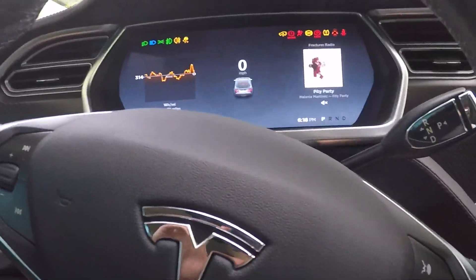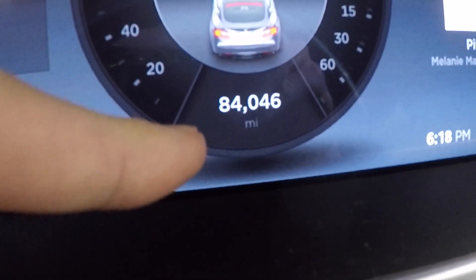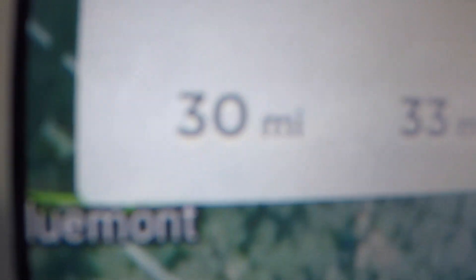Heading home now — 119 miles of range, 77 degrees outside, odometer at 84,046. I'm going to pop into the supercharger, stop to feed my cat, and then head to Chelsea's house. The supercharger in Gaithersburg is actually 30 miles away — 33 minutes. So 119 miles, odometer 84,046, heading to the supercharger.